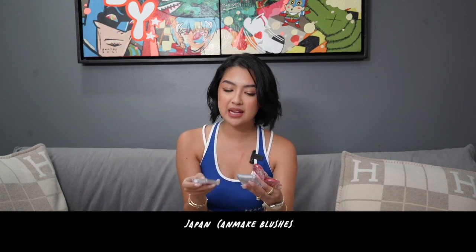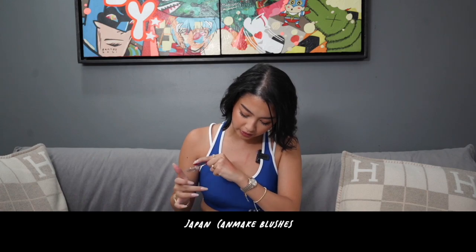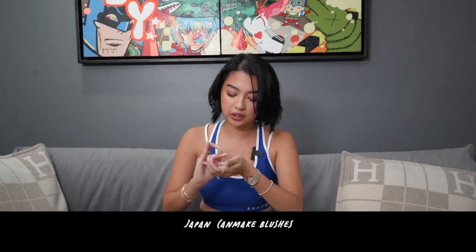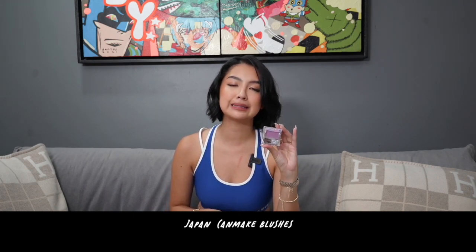I got a few blushes from Canmake, and meron silang official store sa Laz Mall so you guys can check it out — ililink ko na lang din yung specific shades. Ito yung color na CL01 — ang ganda nung color nito, parang cool tone na red. This is shade 14 — ang ganda nung pagka-pink niya, very pigmented siya pero parang nag-blush ka from the inside. That's why I like this blush — it melts into a very velvety finish. I have a purple blush and don't be intimidated by purple, pero ang ganda-ganda nito sa skin. Ito yung mga best sellers nila.